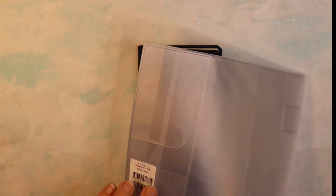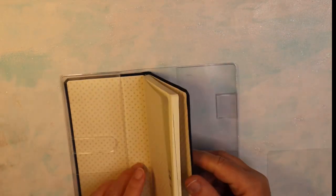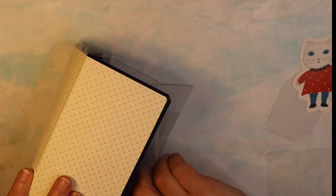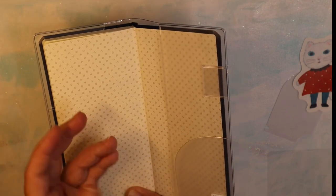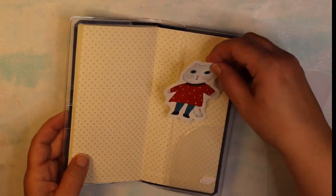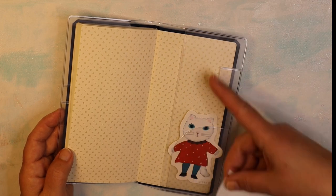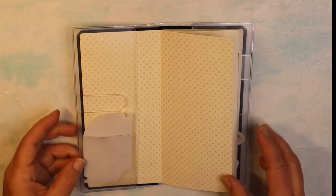To go with the Weeks planner, you can buy vinyl covers that slide right on and protect it. You put one side in, then bend the book slightly to get the other side in — it's very flexible. There's a little pocket where you can tuck ephemera, like a cute gift card from a coffee shop or bookstore. There's also a tuck spot in the front for stamps or whatever you want to put in there.